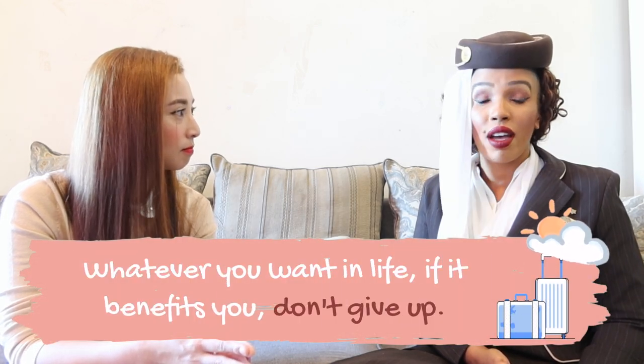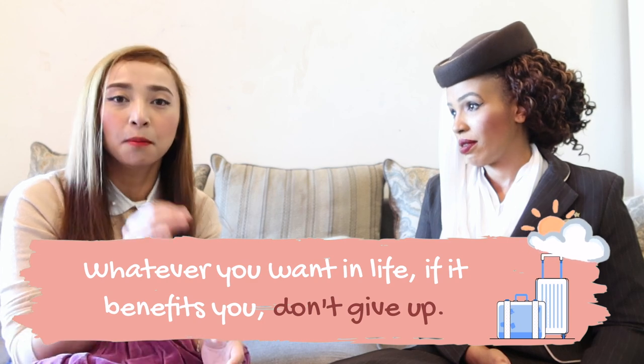So guys, that's how hard it is to be in this position. I never, ever gave up. And that's what I always tell people — whatever you want in life, if you think it's going to benefit you, don't give up. Persevere.